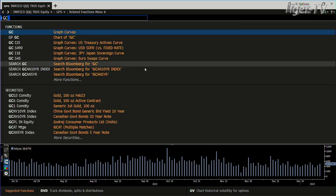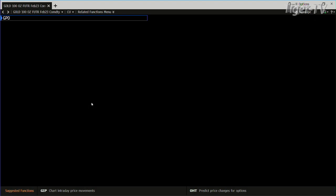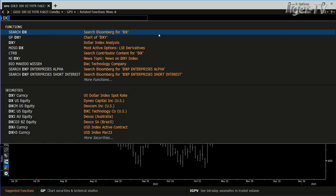Looking at the gold contract, it has done 230,000 contracts — that's big contract volume in the gold market, no doubt about that — and you're over the highs. You're out here at 1,899, now 1,906.50. And we go to king dollar.